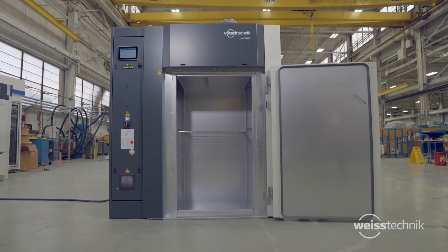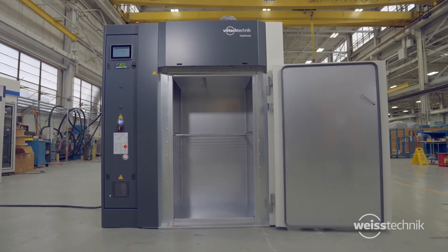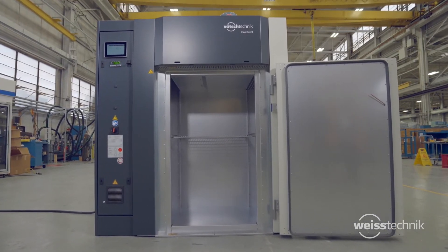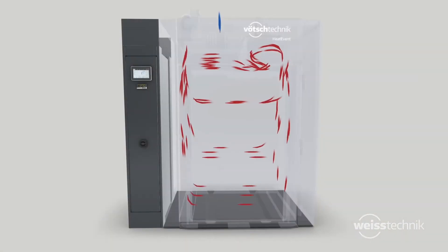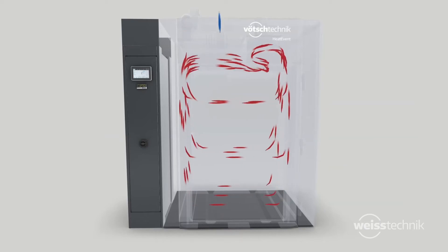All ovens are engineered to provide exceptional performance with a sophisticated air guide featuring horizontal, high-volume airflow for uniform temperature distribution, even with large product loads. The high heating power guarantees fast heating rates for shorter processing times.